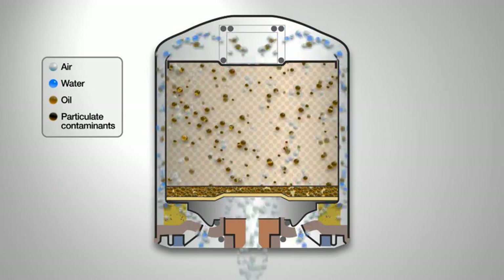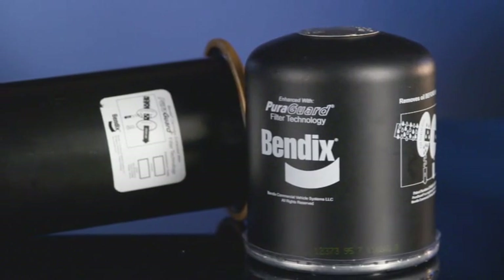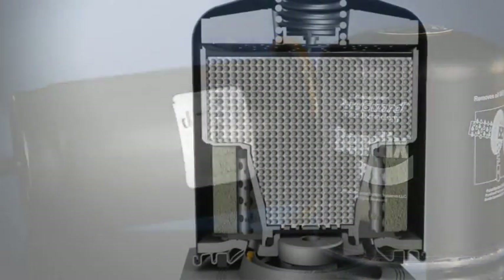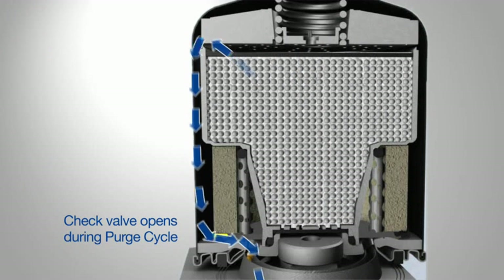further contaminating the material and reducing its useful life. The Bendix PureGuard coalescing filter features a patented check valve that offers greater efficiency by allowing only one-way airflow through the coalescing material, which also protects the desiccant from contamination.